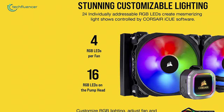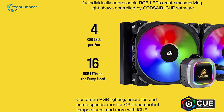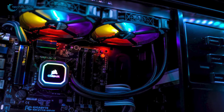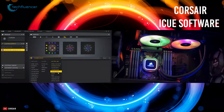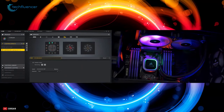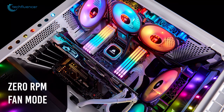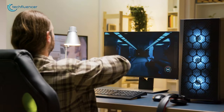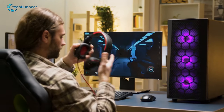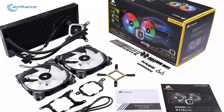Equipped with 16 individual RGB LEDs, the H115i RGB Platinum offers a wealth of RGB lighting that gives users an opportunity to create and customize their preferred lighting effects. With Corsair iCUE software, you can customize lighting, monitor temperatures, and precisely adjust fan speeds, or even stop cooling fans entirely with the 0 RPM fan mode. If you are considering an AIO liquid cooler that offers a massive range of configurable lighting and great cooling performance, the H115i Platinum RGB is an educated purchase.